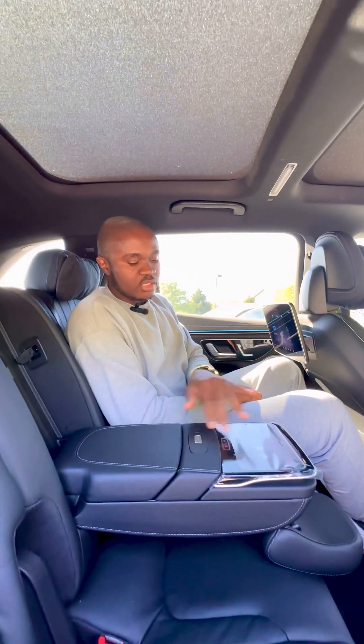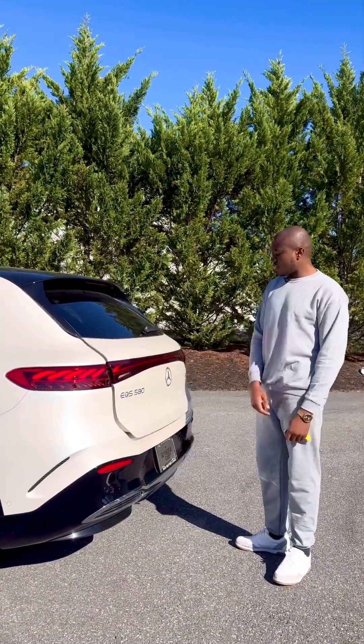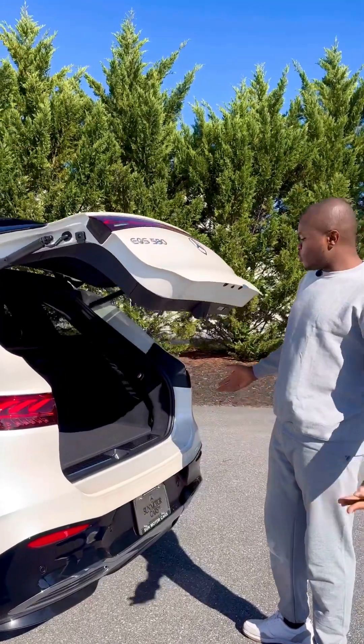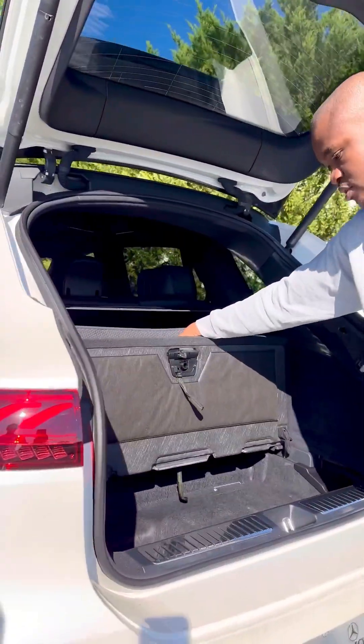Right here is the wireless charging pad for the back seat — you can charge your phone by just placing it here and it will start charging. To open the boot, you can just click right here and the boot will open.